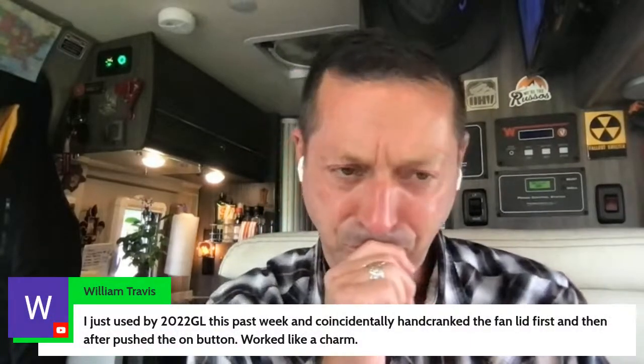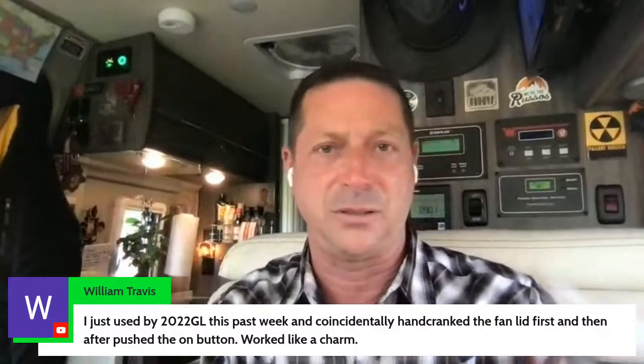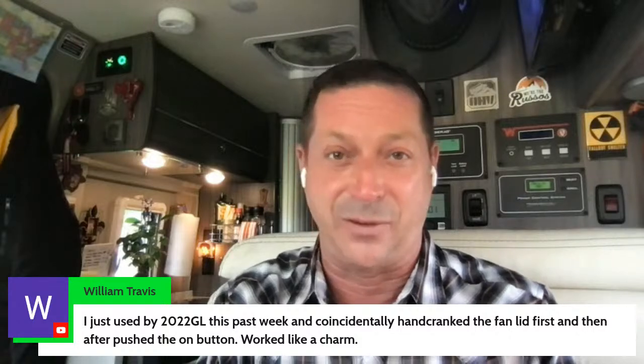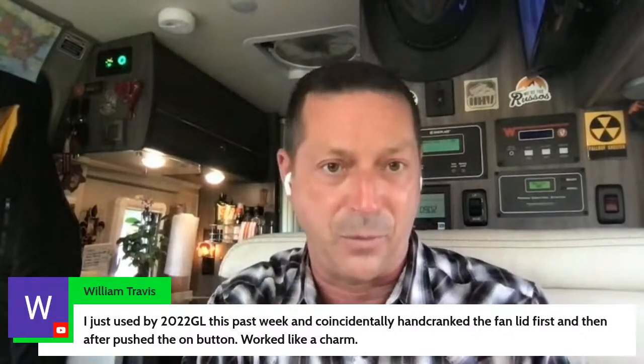Mason Mike asks: what's the name of that custom van company in Phoenix? ACI Vans — just Google it and you'll find them. Clayton is the owner. Really cool place, really great shop, new shop that he just moved into. Dave confirms the Max Air fan screen removal: there are four knobs, turn them 90 degrees and it comes right down. Thank you, Dave — appreciate that.